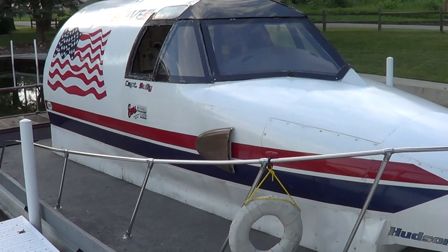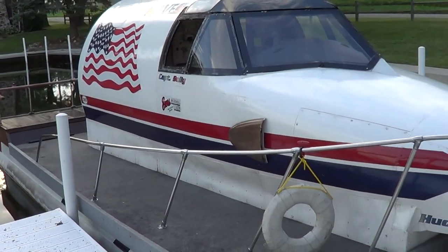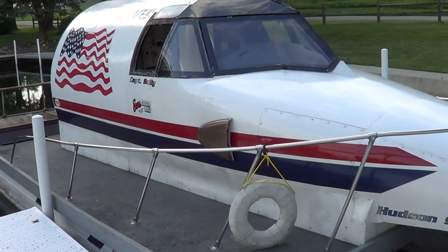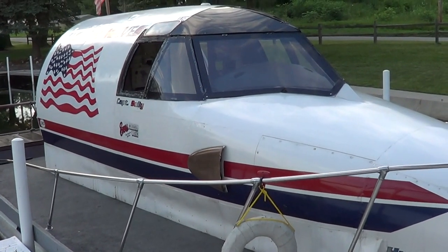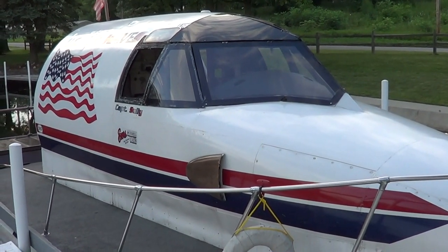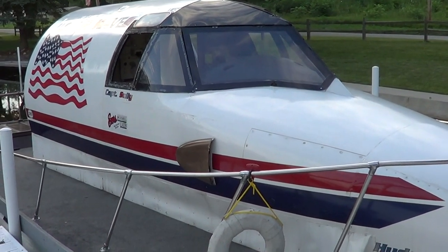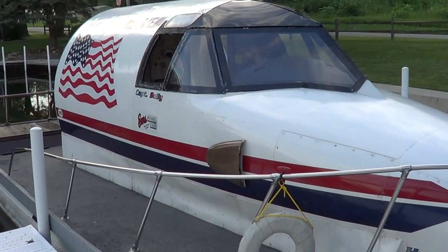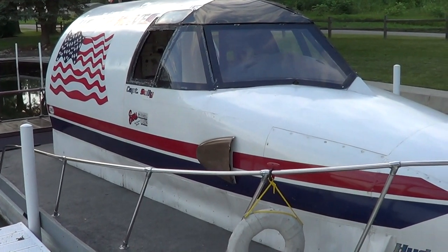I chased the guy down and bought it for whatever the scrap price was. I originally was going to put wheels under it, but I thought nah, this thing needs something else. At the time, Captain Sully had put the plane down in the Hudson River, and I thought, you know what, this is perfect — so I used the Hudson shuttle fuselage and cut it down.